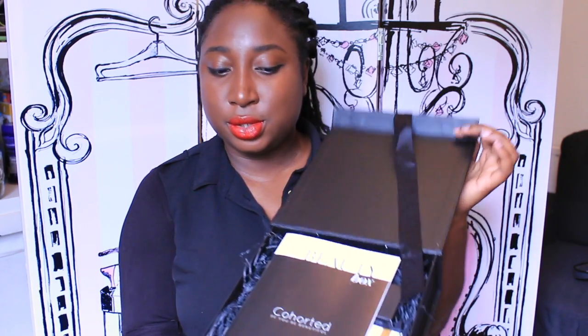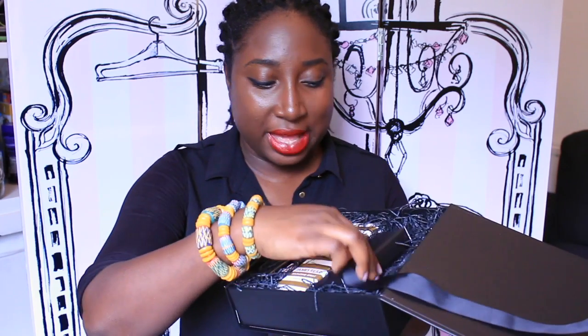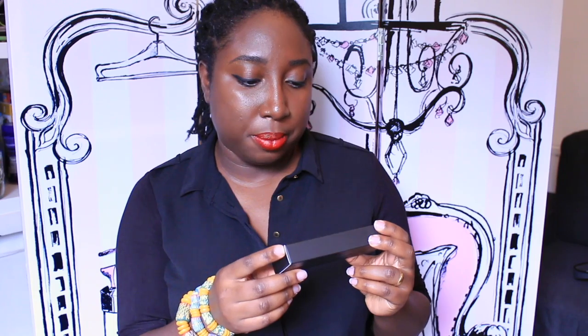It opens beautifully and comes with a booklet showing you how to use the items. Look at how the products are lined up inside! The first item is the HD Brows eye and brow palette — very slick and handsome. It has all the shades: dark, a bit lighter, going all the way down to pale, so I can really use it. There's also a wax at the end to keep those brows laid. HD Brows is quite an expensive, exclusive brand, so I'm feeling this.